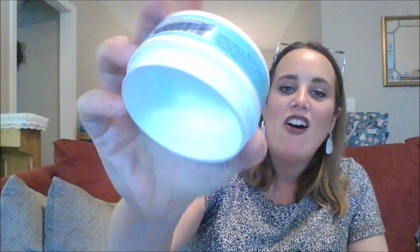First up, the First Aid Beauty Facial Radiance Pads. I only had three left and I went ahead and just used these up — they are all gone. I actually am repurchasing them this month because I love them so much and it is time to buy them.